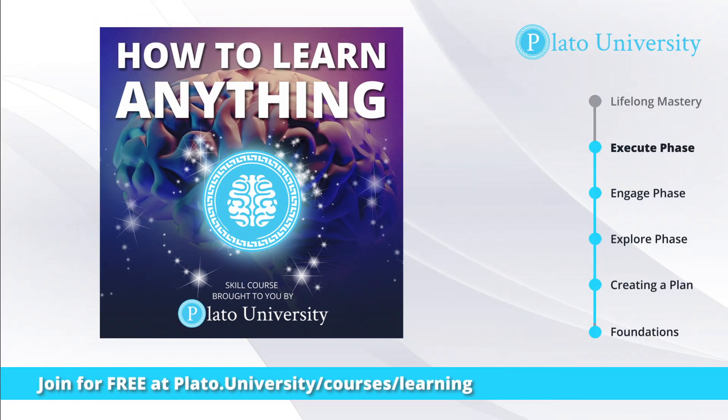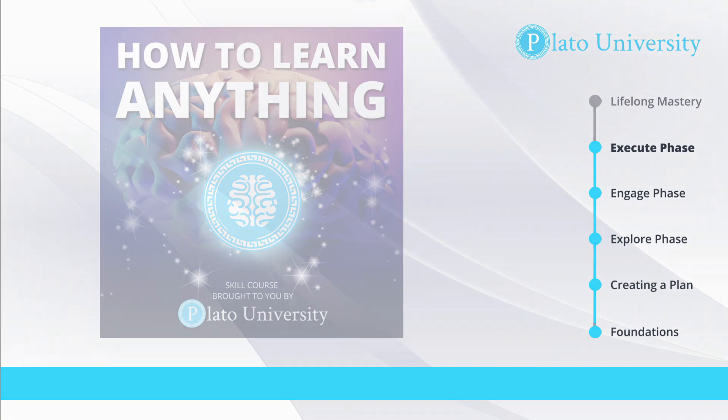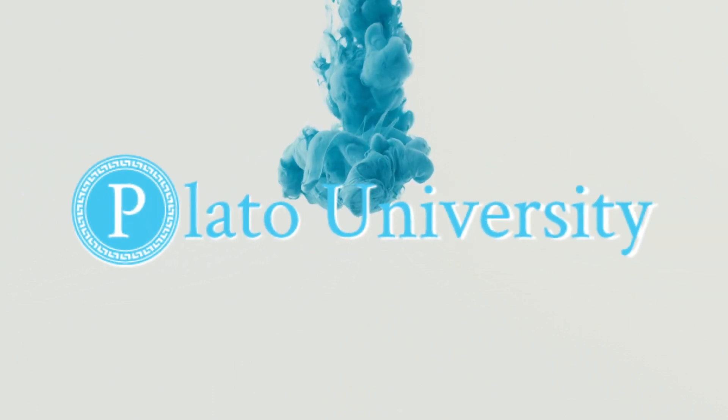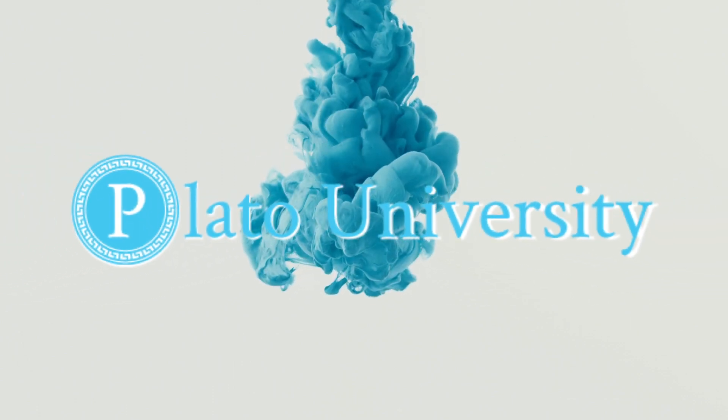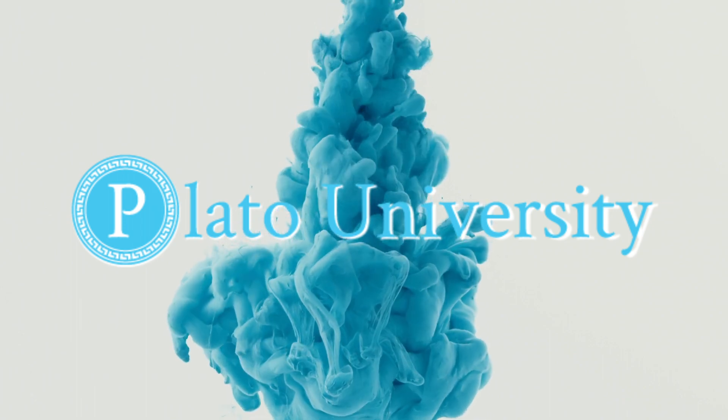Thank you for taking the How to Learn Anything course. To get everything you need to become a pro learner, including advanced resources, personal coaching, and a community of passionate learners just like you, visit plato.university.com/courses/learning and join us for free. This course was produced by Plato University, where students turn passions into purpose and learn skills to change the world. Learn more at plato.university.